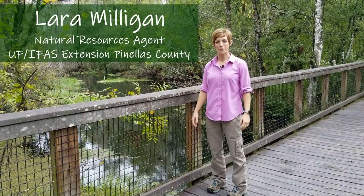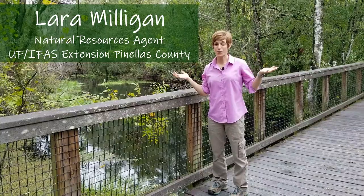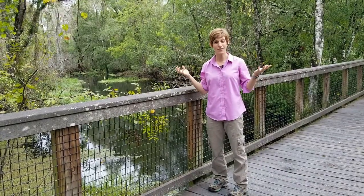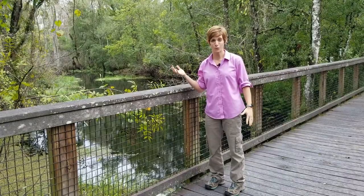Hi everyone! I am Lara Milligan and I work here at Brooker Creek Preserve. Brooker Creek Preserve is a super important piece of natural area — green space or undeveloped land with lots of trees and plants for the animals to roam here.